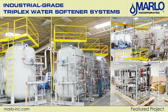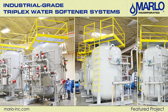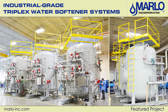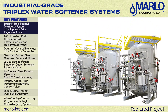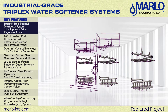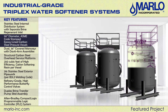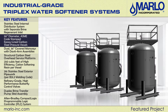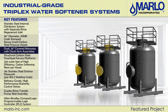The total system capacity is 500 gallons per minute with two vessels online and one vessel in regeneration or standby mode. Key features include a stainless steel internal distributor system with separate brine regenerate inlet, 96-inch diameter, ASME code stamped, epoxy lined carbon steel pressure vessels with a working pressure of 175 PSIG. Dual 36-inch covered manways with davit arm assemblies.